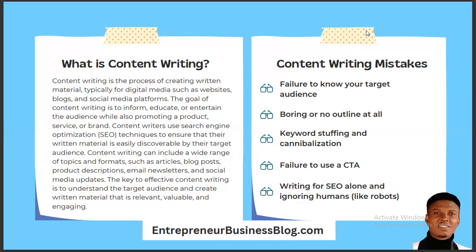Content writers use search engine optimization techniques to ensure that their written material is easily discoverable by their target audience. For what you've written to be easily discovered, you need to optimize it for search engines — that is exactly what SEO is about. Content writing can include a wide range of topics and formats such as articles, blog posts, product descriptions, email newsletters, and social media updates.